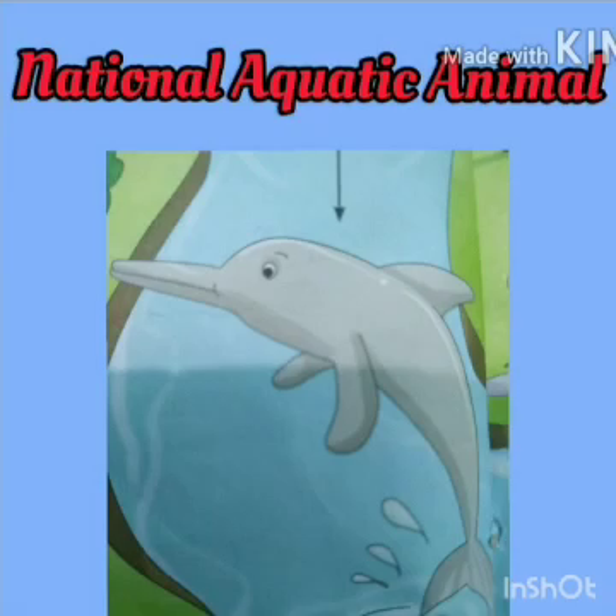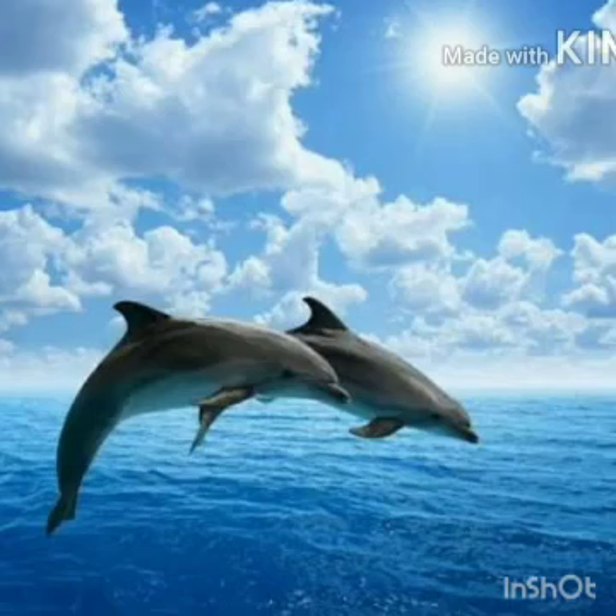Our national aquatic animal is dolphin. Dolphins are intelligent and friendly fish.